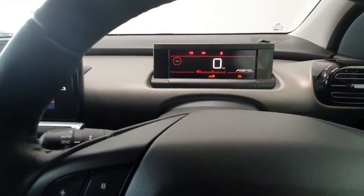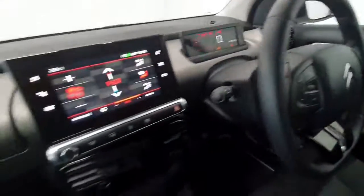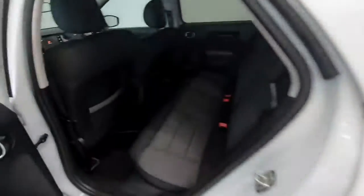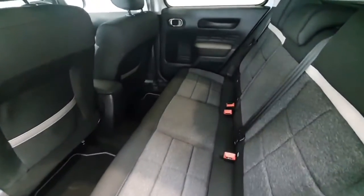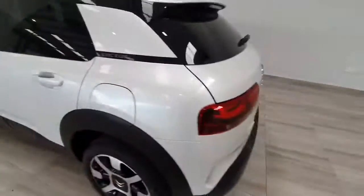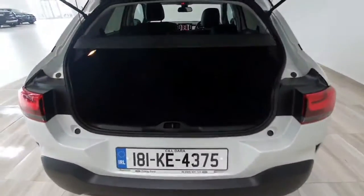You have a digital dash behind and this car has incredibly low mileage — only 6,400 kilometres from new, so really really low. Into the back, again in really nice condition throughout, and a nice size boot on it as well.